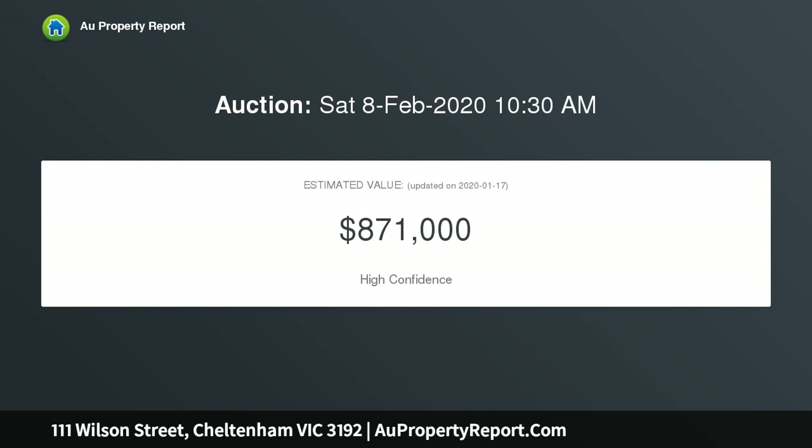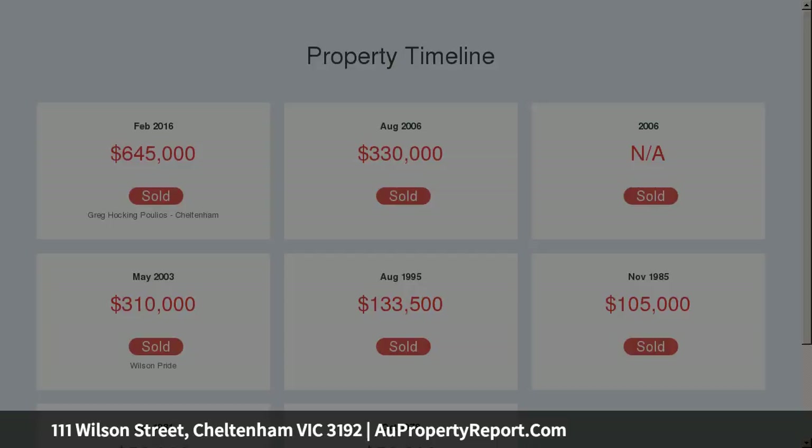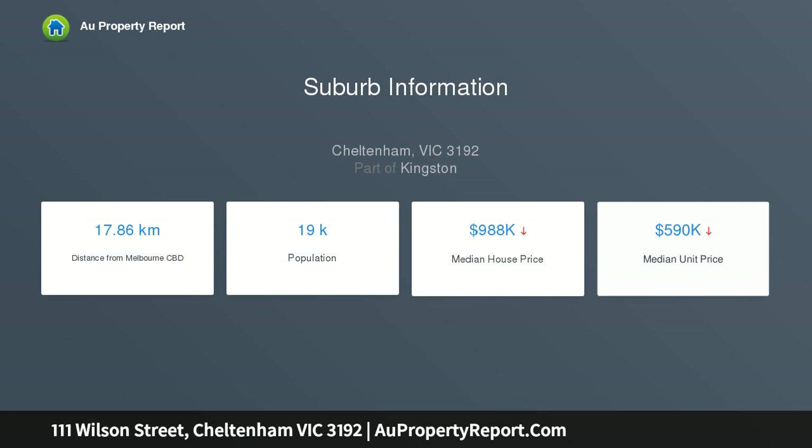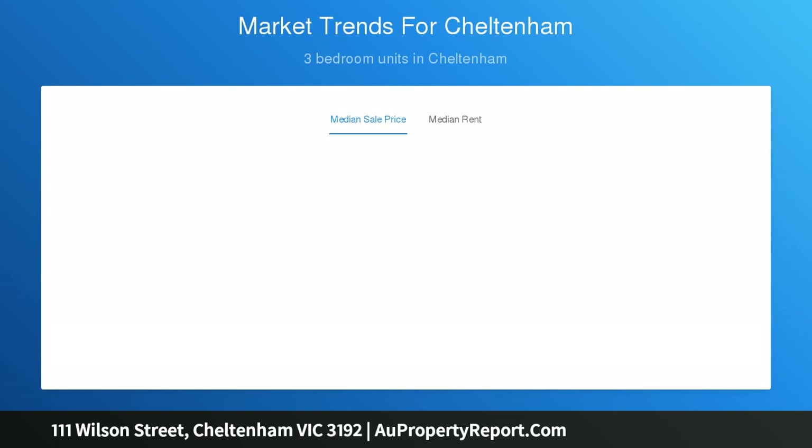The home itself showcases glossy timber floors, ducted heating, reverse cycle air conditioning, a bright light-filled kitchen, spacious living and dining opening up to a north-facing courtyard, plus a generous double garage. Comprising three bedrooms upstairs — master with walk-in robe and ensuite — a central bathroom, separate toilet, and even exposed brick walls.